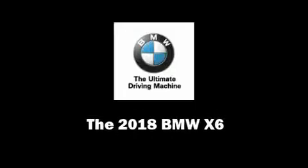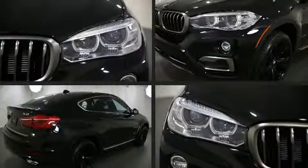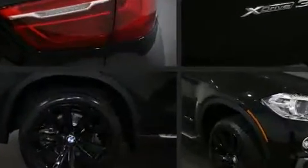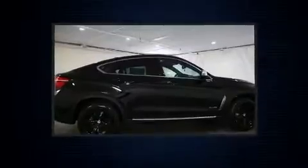Discerning drivers will appreciate the 2018 BMW X6. Under the hood, you'll find a six-cylinder engine with more than 300 horsepower, and all-wheel drive keeps this model firmly attached to the road surface.